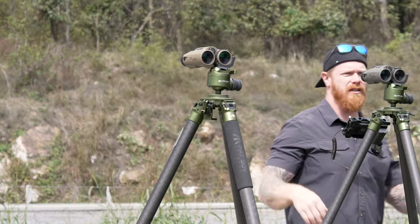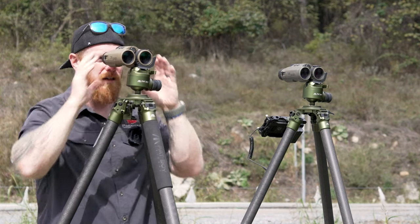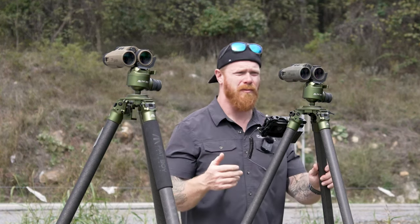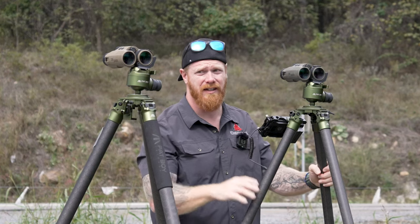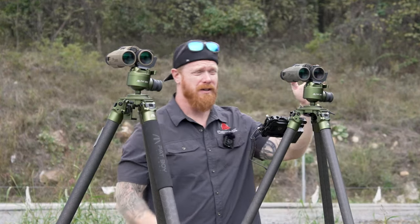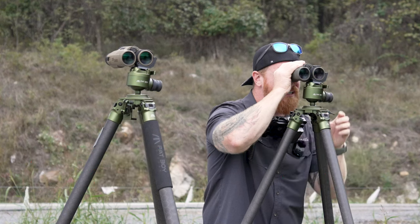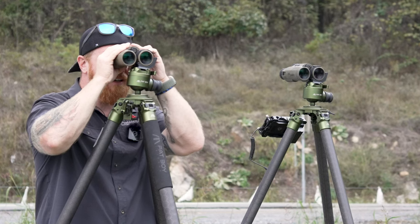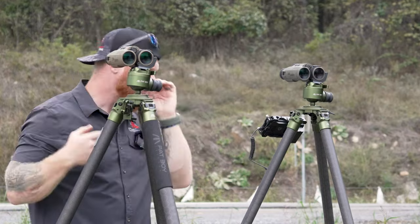Now looking at the 6K — as far as image quality goes, looking at the exact same house, the 6K does feel sharper. Maybe it's partly due to the slight green tint on the 10K, but the image out of the 6K is excellent. The image quality is a little bit better out of the 6K than the 10K. The 10K display is amazing, but with the 6K binos you get better color and a little better clarity.